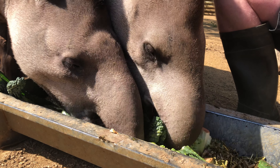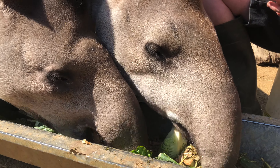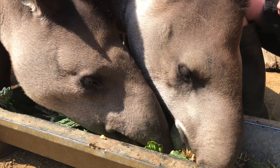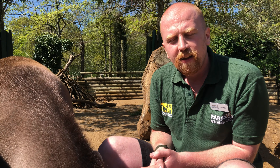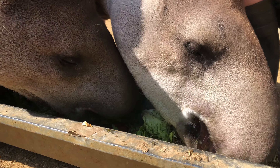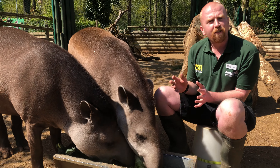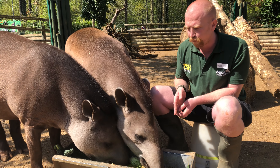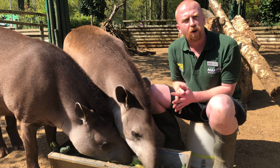The one closest to me is called Tamara — she's our daughter — and next to her is her dad, Tomoko. Tomoko came here as part of a European breeding program and has been at Paradise Wildlife Park since 2001. He was paired with our female called Gabrielle, who is unfortunately no longer with us, and together they had four successful offspring, with Tamara being the fourth.